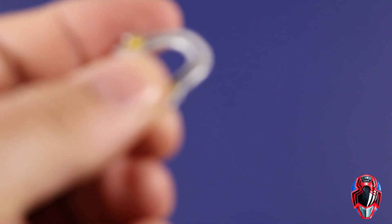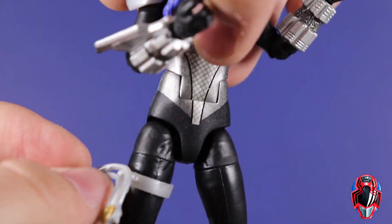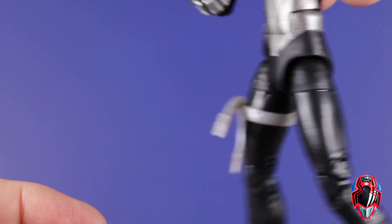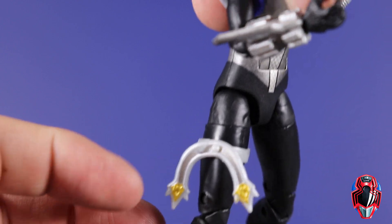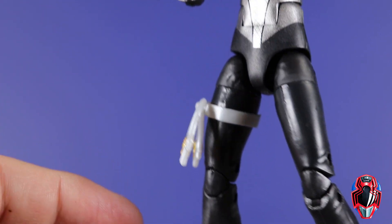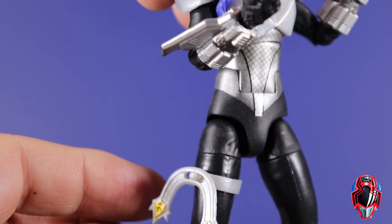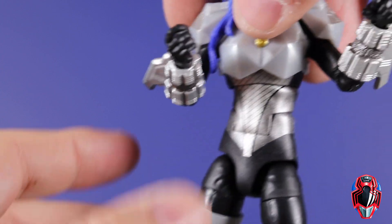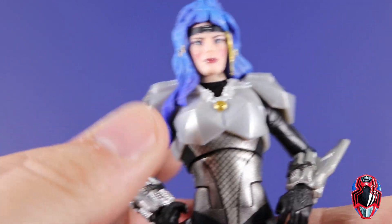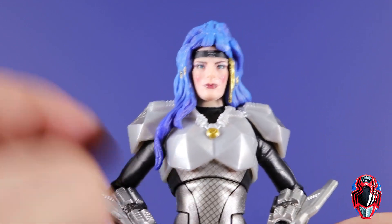That leg attachment piece pegs on there and can move around, but it kind of just sits there. I get that's how it was in the show, but it just looks really funny in figure form and it kind of falls off semi-easily, so just be aware of that. Looking at the Astronoma figure - when they first showed it I was thinking the head sculpt was terrible, and having it in hand I'm thinking it's not great, just kind of like Andros.